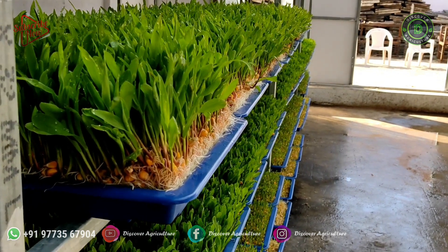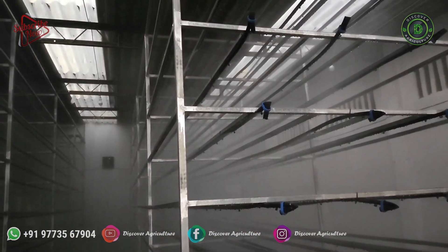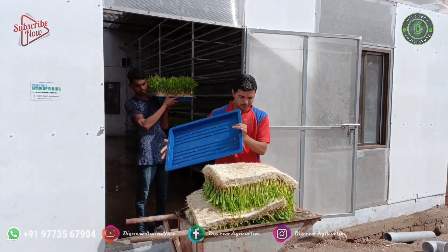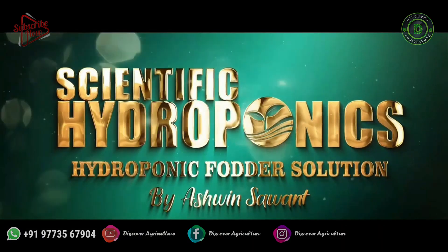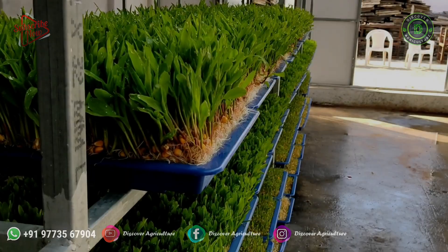Hi friends! Welcome to Discover Agriculture YouTube channel. In this video let's discuss the step-by-step guide on Scientific Hydroponics Fodder Business Plan. Scientific Hydroponics has basically been working in hydroponic fodder systems since 2011 in India.